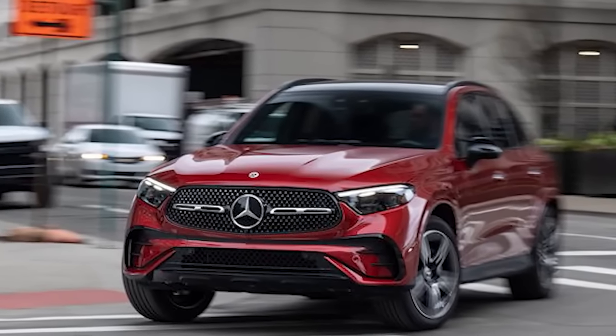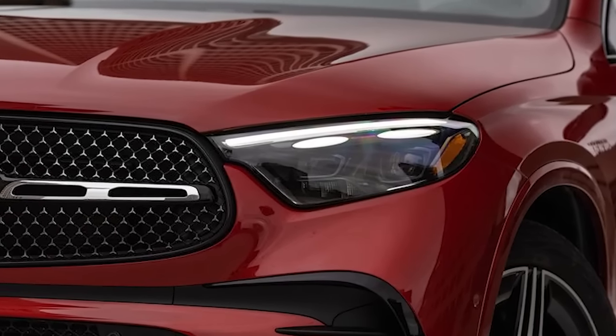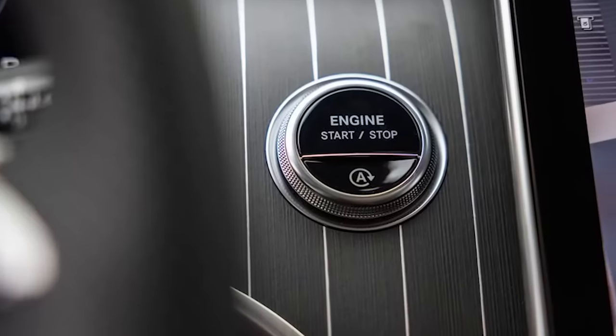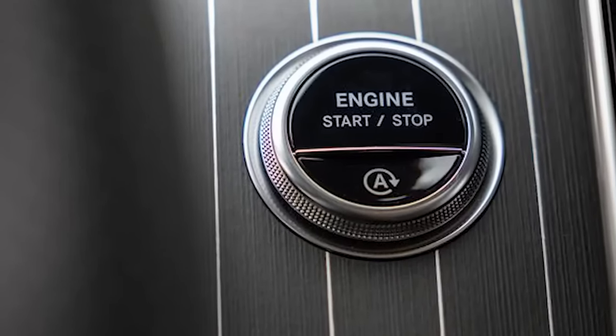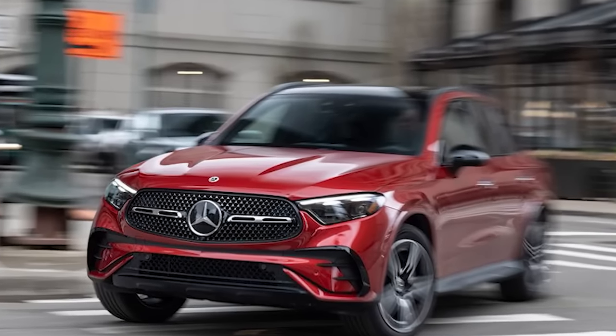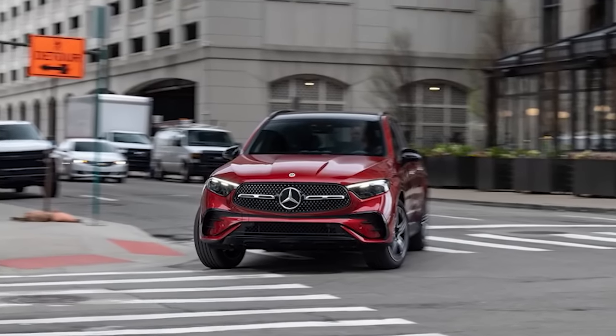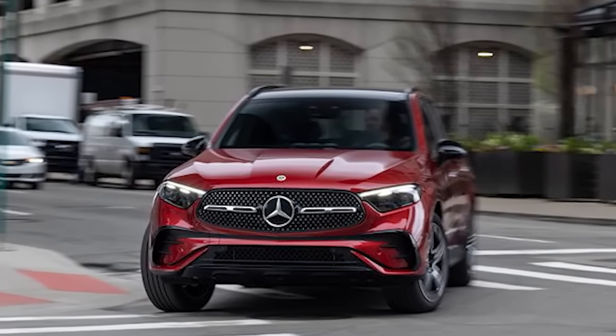Despite the sticker shock, the 2023 Mercedes-Benz GLC 300 4Matic is a strong contender in the entry luxury department. Its cabin is vastly improved over its predecessors, while its new hybrid components add a dollop of smoothness to around-town duties. Yet it can still let loose and have a little fun, even with the extra junk in the trunk.